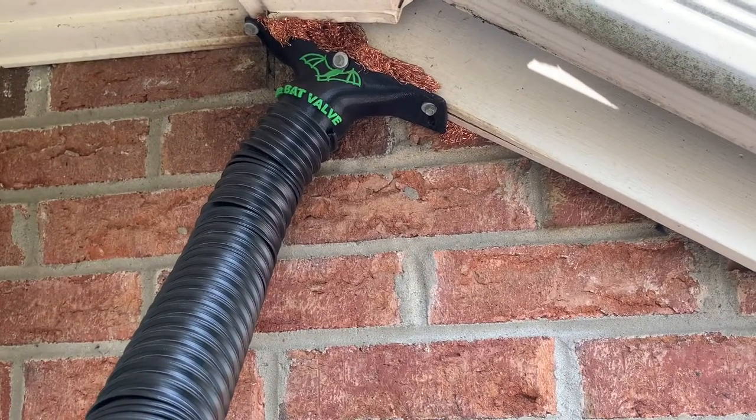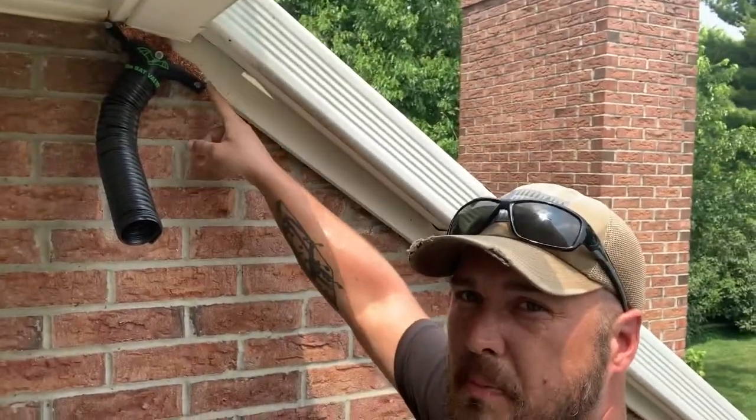Hence the word exclusion. We will leave this tube up for about 10 to 14 days to make sure all the bats have exited the building. Then we'll do a permanent repair to make sure nothing can get back in here in the future, and we'll clean up these soffits.